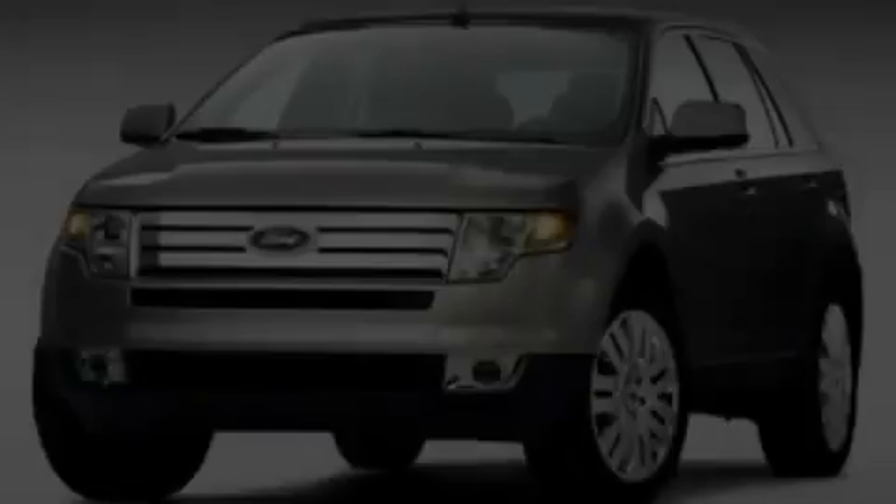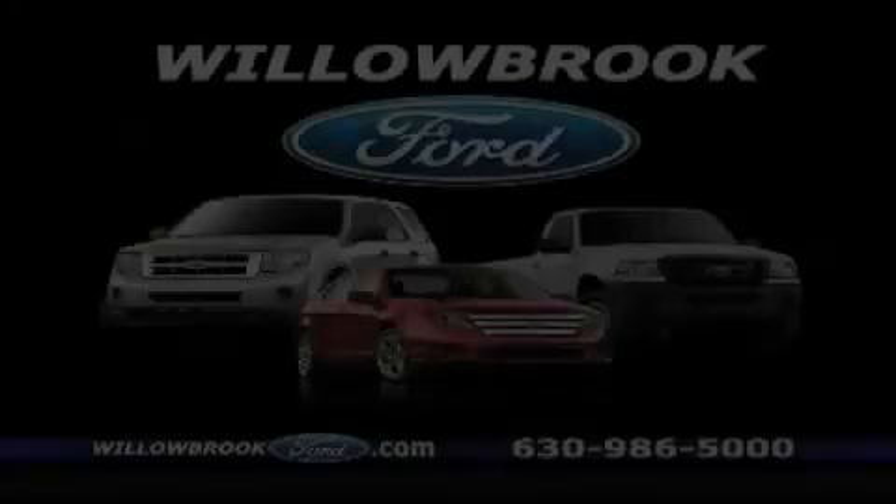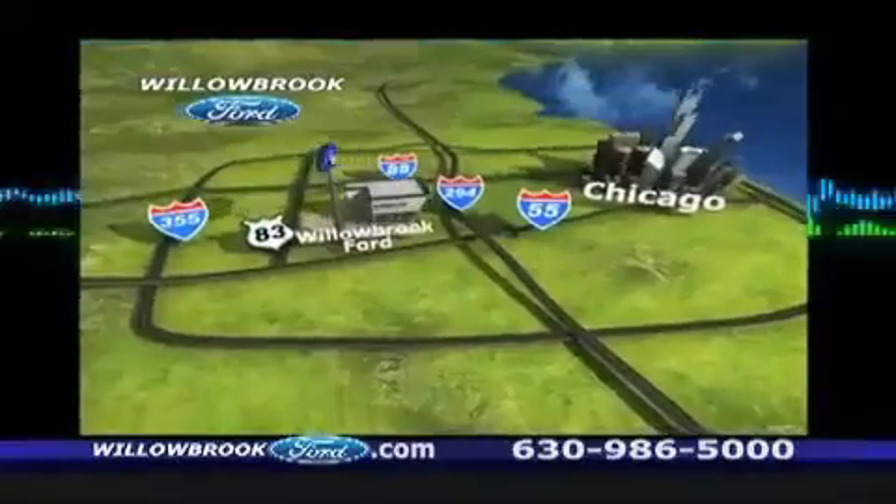Please call us today for more information on this great vehicle. Willow Road Ford has got your keys north of 55, Route 83.